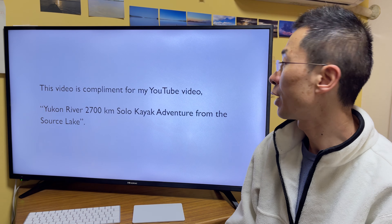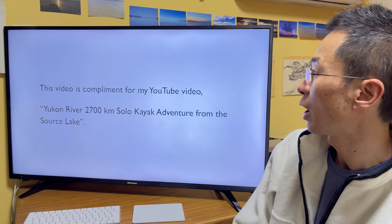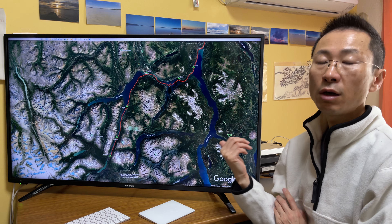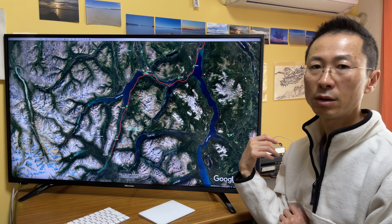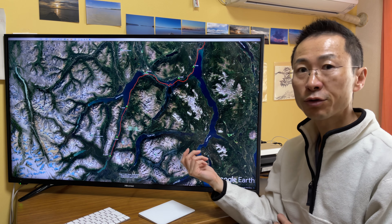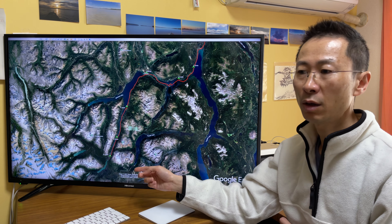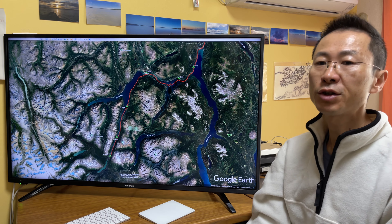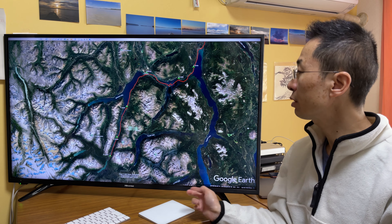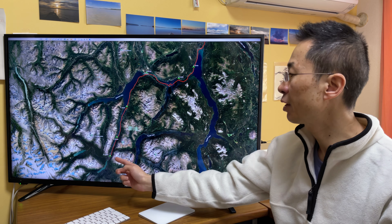This video is a complement to my YouTube video 'Yukon River 2700km Solo Kayak Adventure from the Source Lake,' so please review it. In here, there are source lakes of the Yukon River. This red line is my actual hike trace taken by GPS, and this green tent mark is my actual tent site. This is Tagish Lake and this is Bennett Lake. I started from here — Bennett.